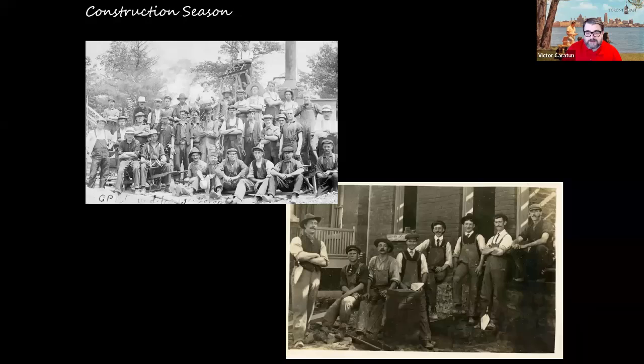First, we have to get the joke out of the way — we know the number of seasons in Toronto: one of them is the construction season, and springtime is the introduction to that. These are two photos from my collection: the first is from the Toronto railway yards near the waterfront, near one of the roundhouses where the SkyDome now stands, showing railway construction workers. On the bottom right, construction workers building a house, likely in the Riverdale neighborhood.